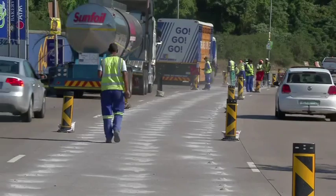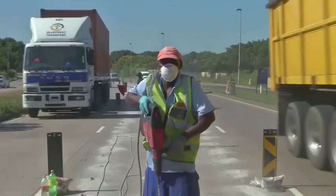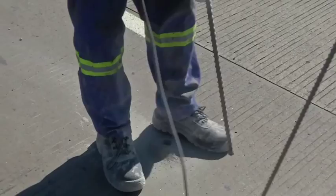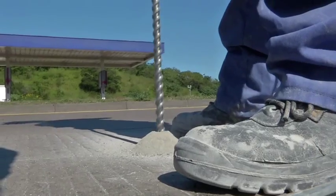The bitumen layer between the original road slab and the more recent concrete slab was deteriorating due to water action. There were also a number of voids at up to a meter below the surface causing cracking of the concrete slab.